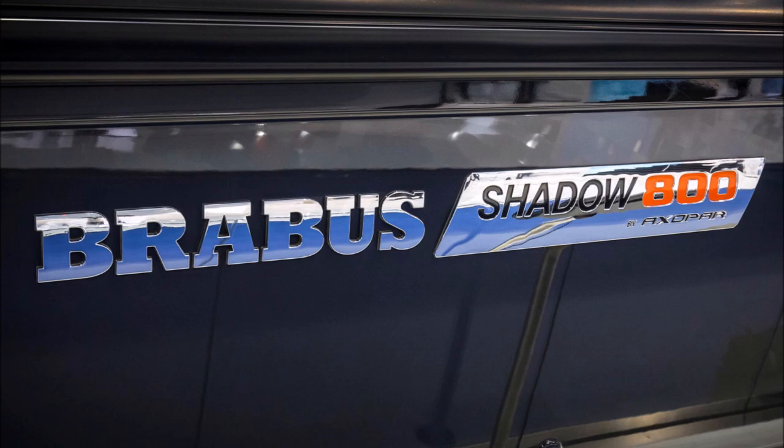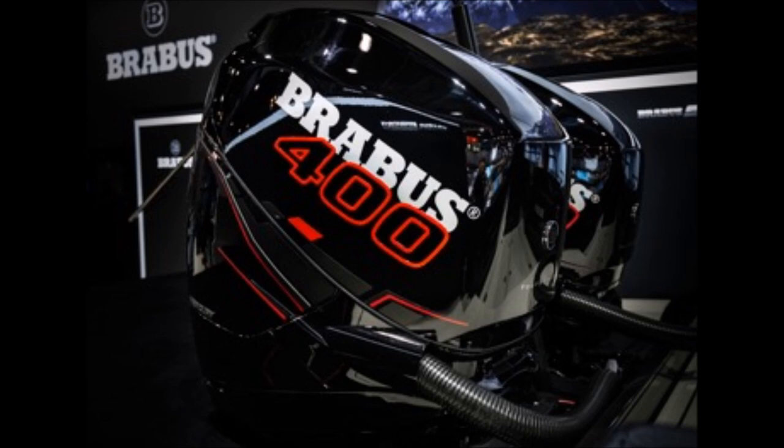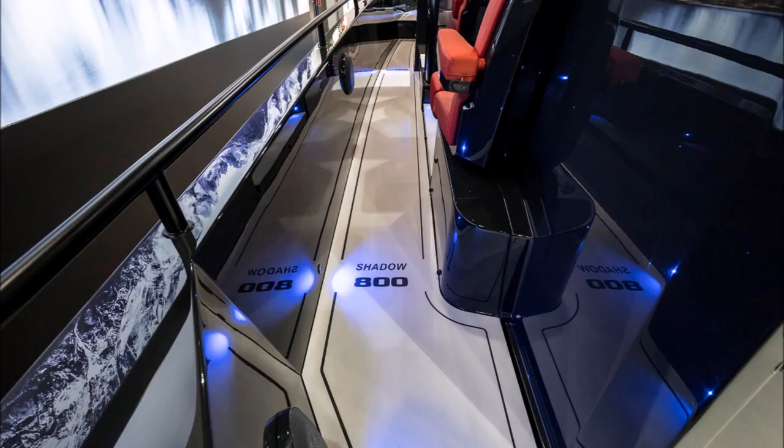This boat is powered by two 400 horsepower Mercury Verado engines, and it has a max speed of 50 knots and a fuel capacity of 192 gallons.